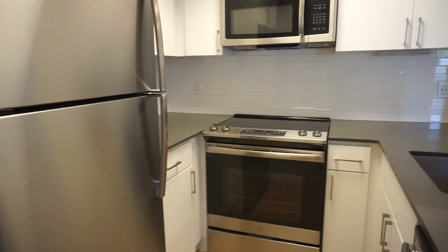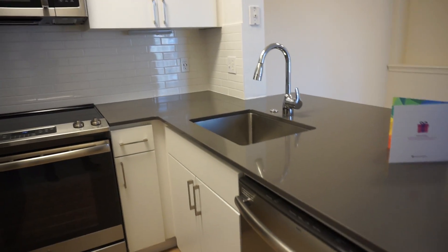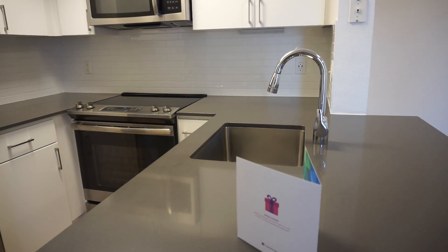There are new stainless steel appliances in here as well as a drop-in sink and a disposal. And here's a coat closet right in the hallway here. There are some linen shelves as well.